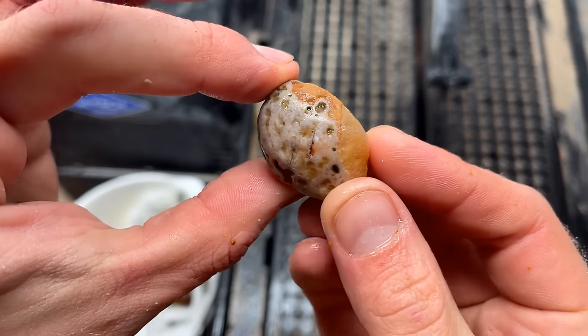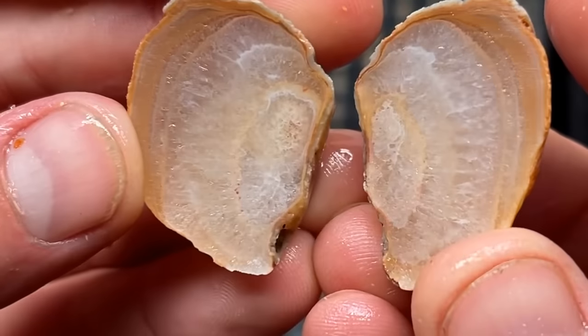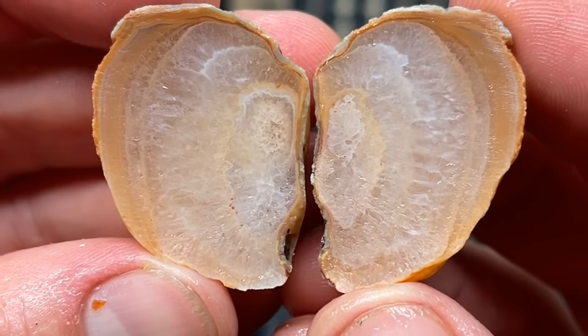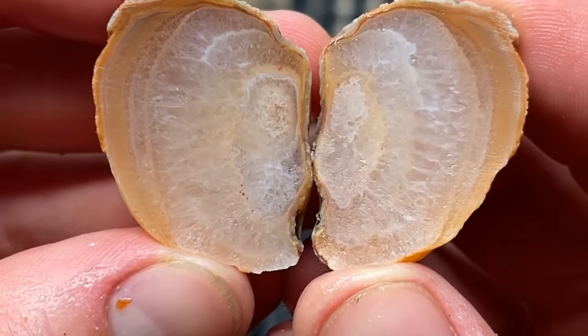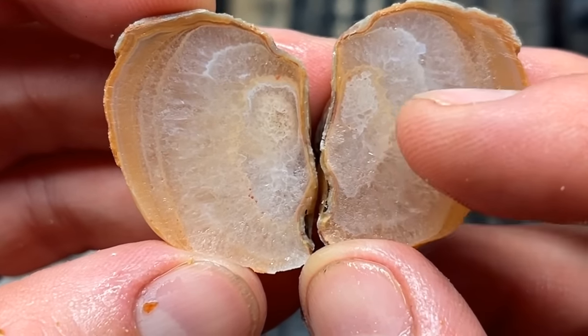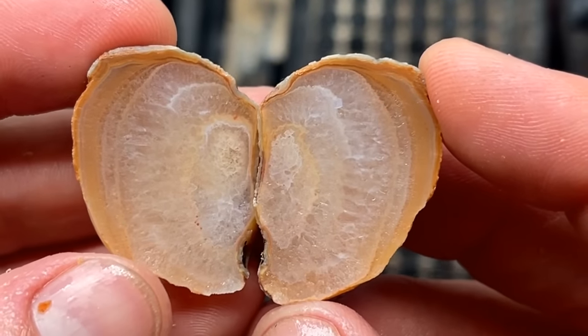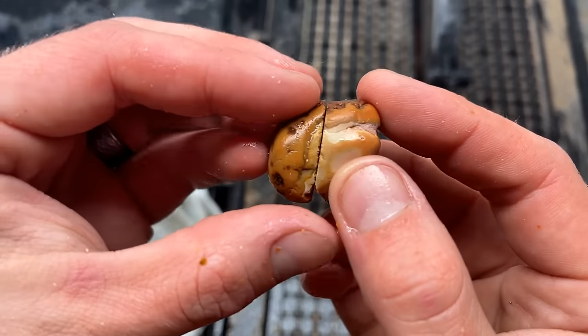This one was quick. It's a beautiful nodule right here. I bet it's a little quartzy. It's like banded quartz, so pretty. Definitely has some agate bands up here, more kind of layered banded quartz. That's actually really cool. I really like that. I'm gonna keep that one.